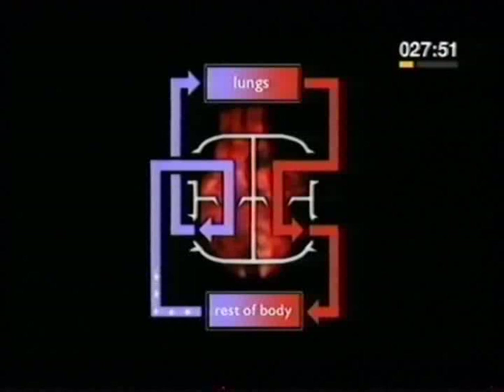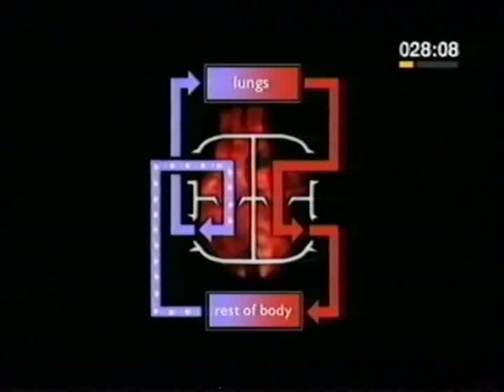Blood that is low in oxygen reaches the heart via the vena cava and enters the right atrium. This is the wall of the atrium. The right atrium pumps the blood through the tricuspid valve into the right ventricle. The ventricle pumps the blood through the pulmonary valve into the pulmonary artery, which carries the blood to the lungs.